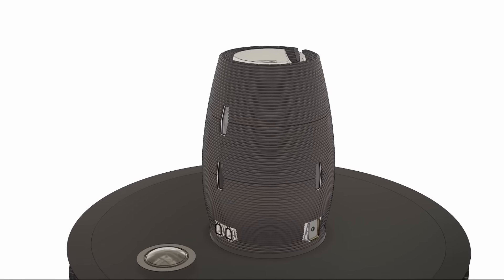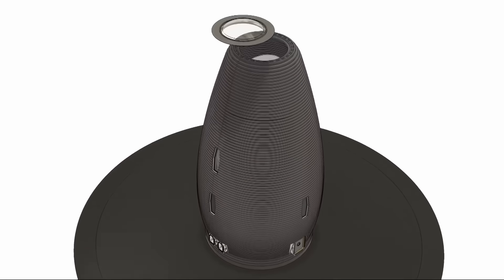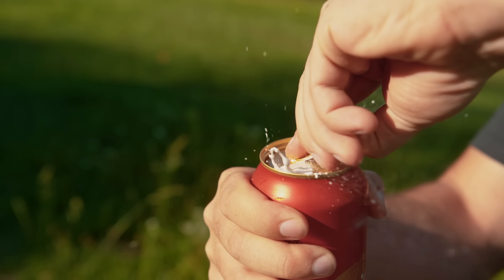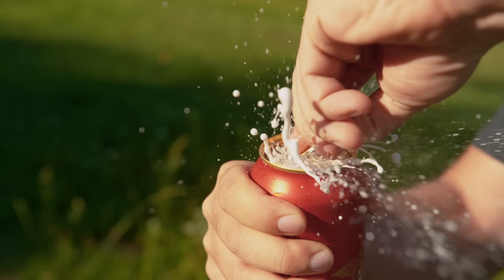The shape of these buildings helps ensure they don't burst open from internal air pressure, which pushes outwards on the structure more than the thin Martian atmosphere pushes in on the building.